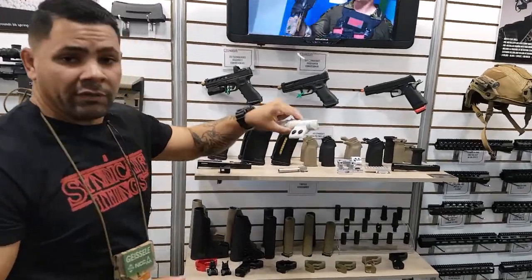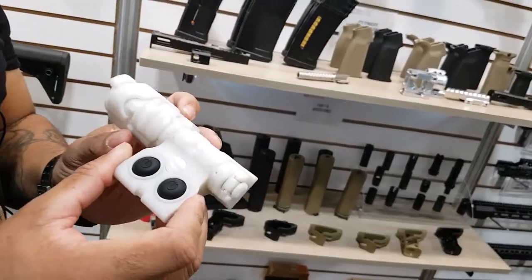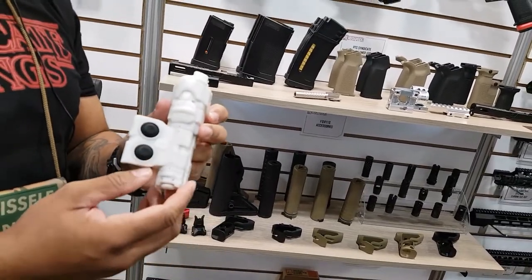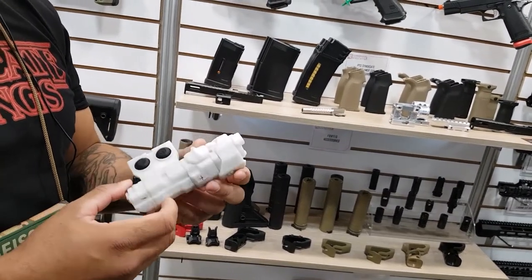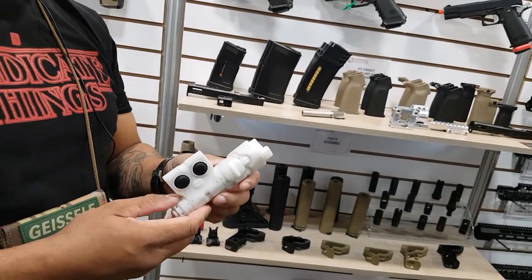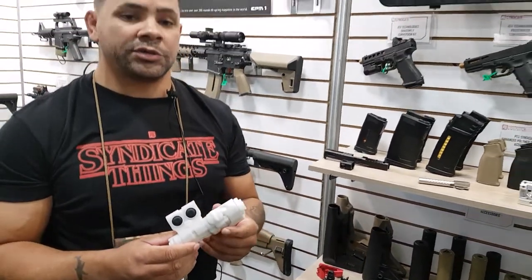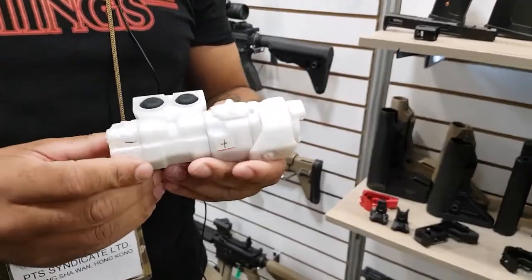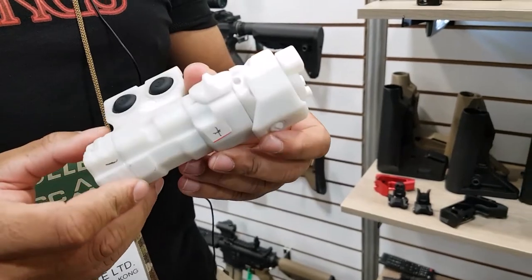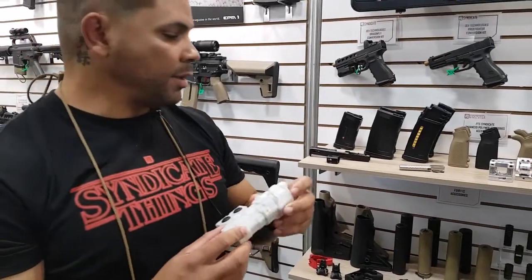Another thing we're looking forward to releasing very soon is the B. Meyers licensed mal replica. This will be visible in infrared and will also have a visible laser as well. We haven't determined an exact release date yet because we are still experimenting with the lasers, trying to keep them within health standards while also getting the best available laser on the market. Definitely look forward to this — it's going to be a big hit.